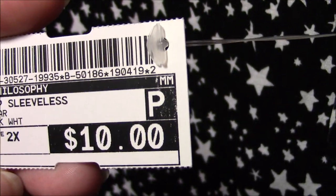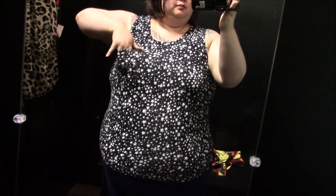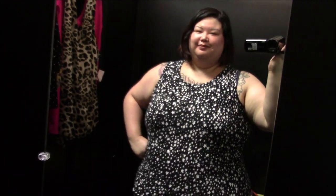Next is a tank top from the brand Philosophy. I love it — it's a simple stretchy, very soft tank top with a little pocket but it has a star print, and I love stars. I think it's really versatile: I can wear it out or just lounge in it. It felt very comfortable and really soft on the skin. I just like tank tops and I have a lot of them.